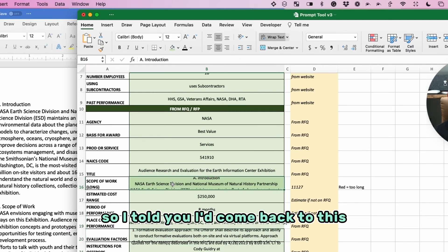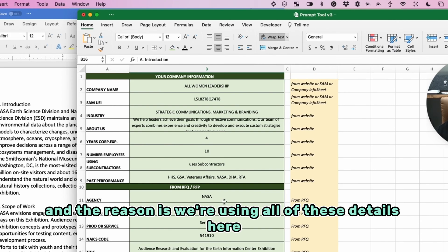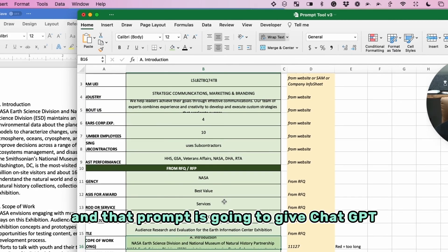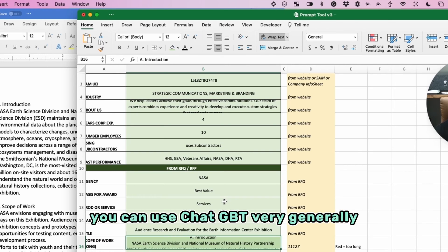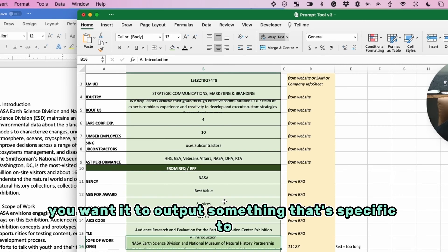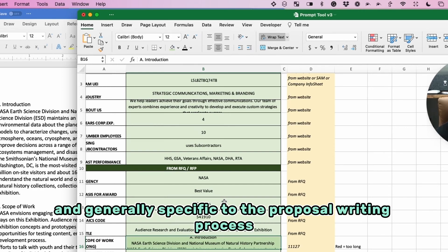Coming back to the scope of work: when we're building this prompt, we don't want it to be too long. We're using all of these details to build a prompt to drop into ChatGPT, and that prompt is going to give ChatGPT very detailed instructions on what to output. That's where all the magic is. You can use ChatGPT very generally, but in this case you want it to output something specific to this proposal and generally specific to the proposal writing process.